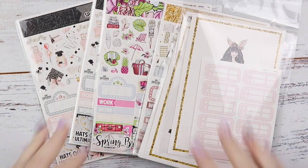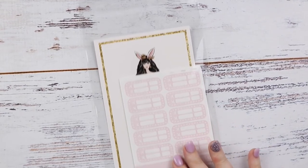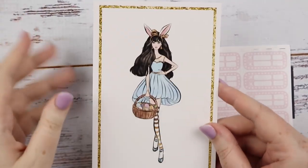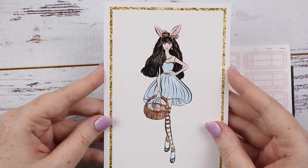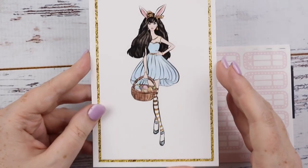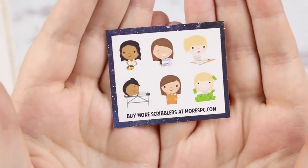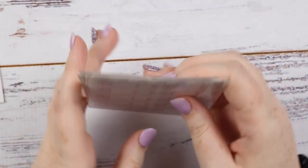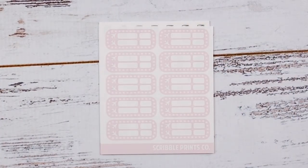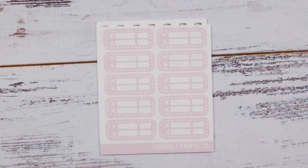I got a whole bunch of Scribble Prints Co. I'll do the small order first — this is for $3 Thursdays. For this release she brought out a special journaling card — a cute bunny girl, perfect for Easter. I just love how simple they are and you can just slip them into any tear-and-spread or even frame them as really cute illustrations. And then I also got the Scribbler freebie that was available at the time.